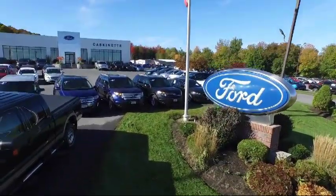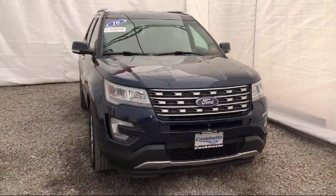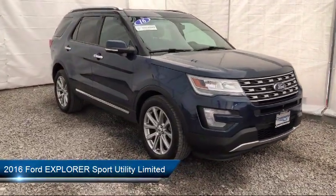Welcome to Cascanet Ford, and here's a look at another one of our great vehicles from our extensive inventory. It comes equipped with ventilated front seats, rear spoiler, keyless entry, and Sirius XM satellite radio.